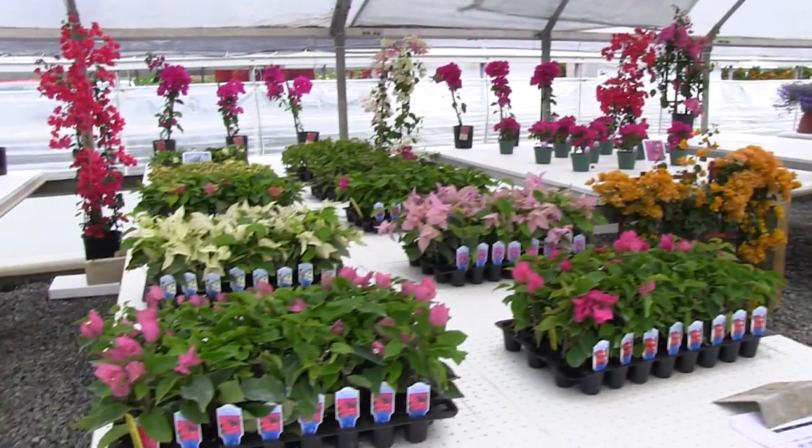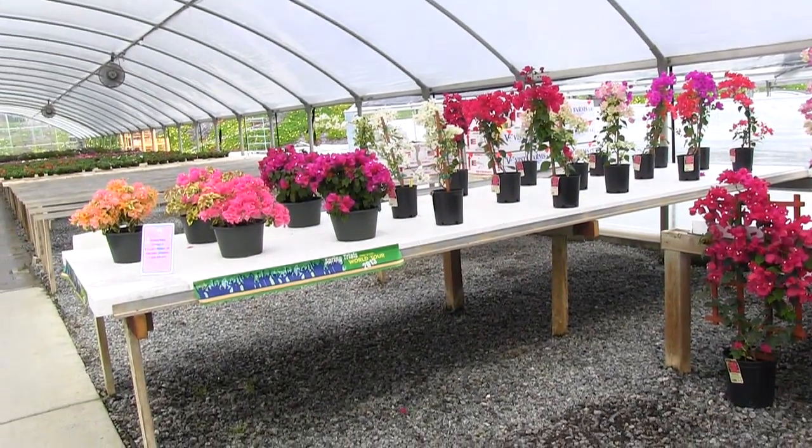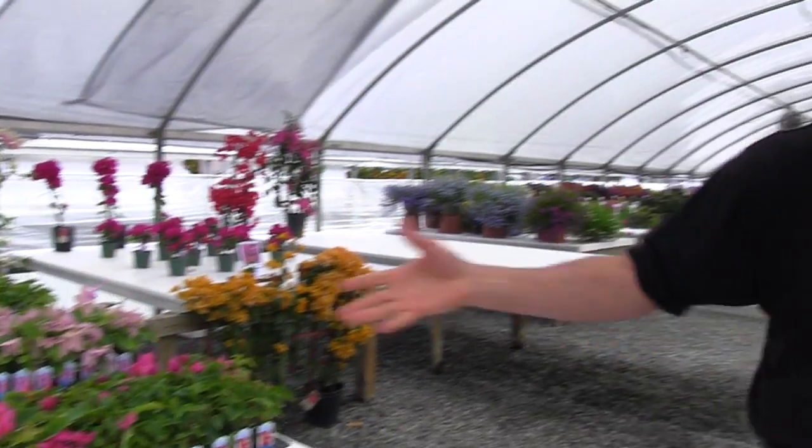We're at the Speedling facility where there's about half a dozen companies exhibiting, and one of those companies is Vista Farms, which specializes in Bougainvillea — or Bougainvillea if you prefer, you can raise the price if you pronounce it like that. Their first time was last year and they said they had a great year and got a lot of new customers.